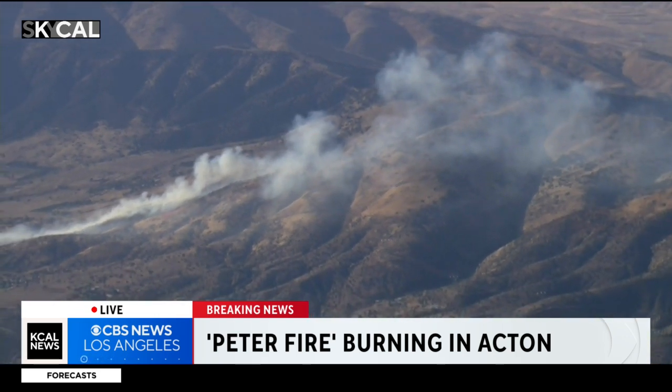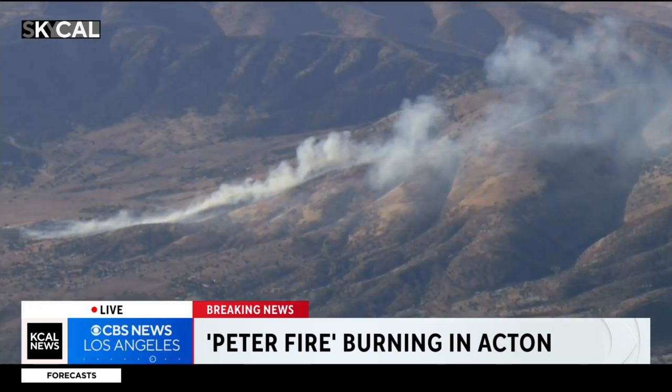Unclear how it started, but structures are definitely threatened here in the Acton area. Back to you, Pat.